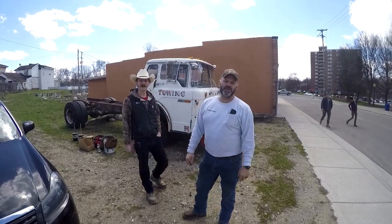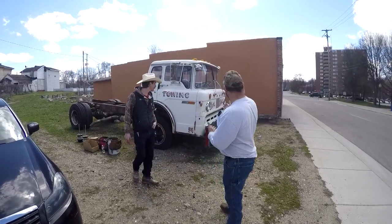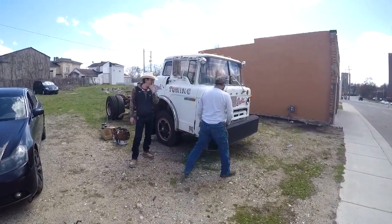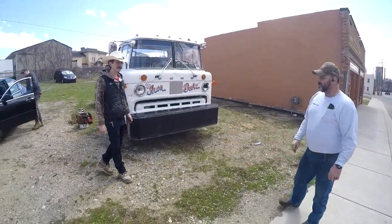Hey everyone, Mike with Pine Ridge Garage here, Johnny Box with Box in a Garage, and we got a new project for you. We came across this C900 Ford, 1974, and it's a sweet looking rig.